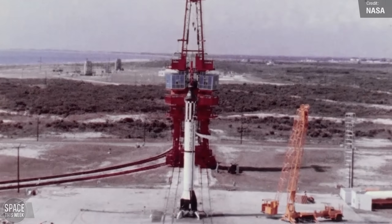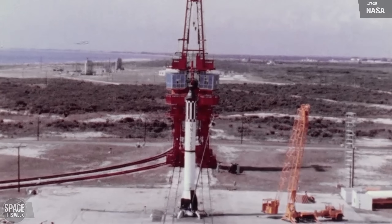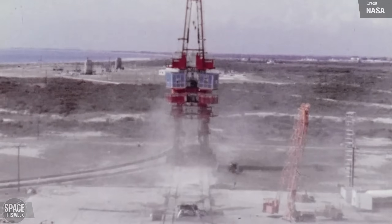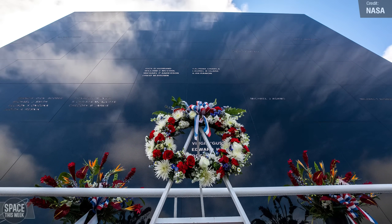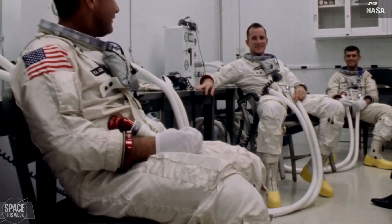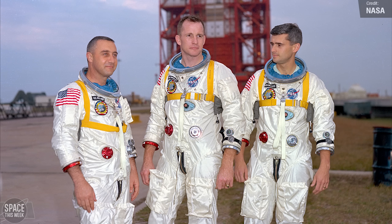Back when I first started Space This Week, I used to do a recap of all the historic space anniversaries of the last seven days. I stopped this after one year, because by that point I'd covered them all. But today's episode is a good one to revive this segment, because last week contained the anniversary dates of all three NASA missions that resulted in loss of human life — and I think it's important to honour their legacy and remind ourselves of the cost of exploration. On the 27th of January 1967, a cabin fire broke out during a pre-launch test of Apollo 1, claiming the lives of Gus Grissom, Ed White, and Roger B. Chaffee.